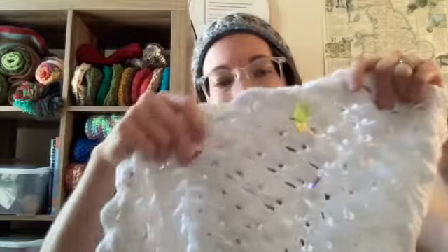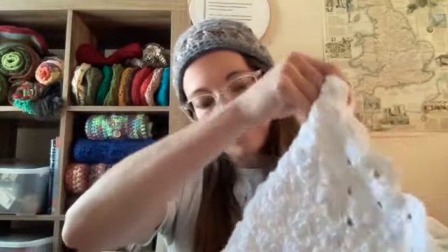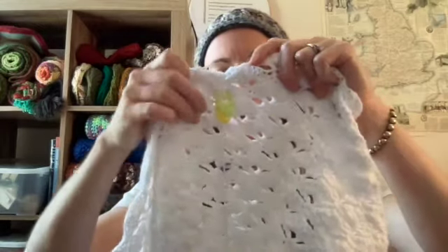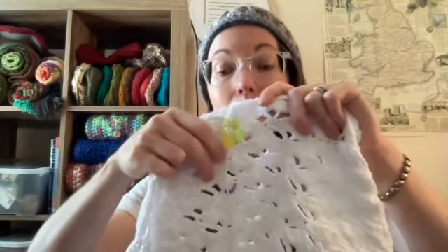I always count them as I make them and then go back and double count them. Only once have I found an extra stitch, but even while listening to other YouTubers or watching a show, I just don't want to run the risk of making an extra stitch and having to frog back. Progress is slow but sure. I put a little stitch marker here from the last time I tried it on.